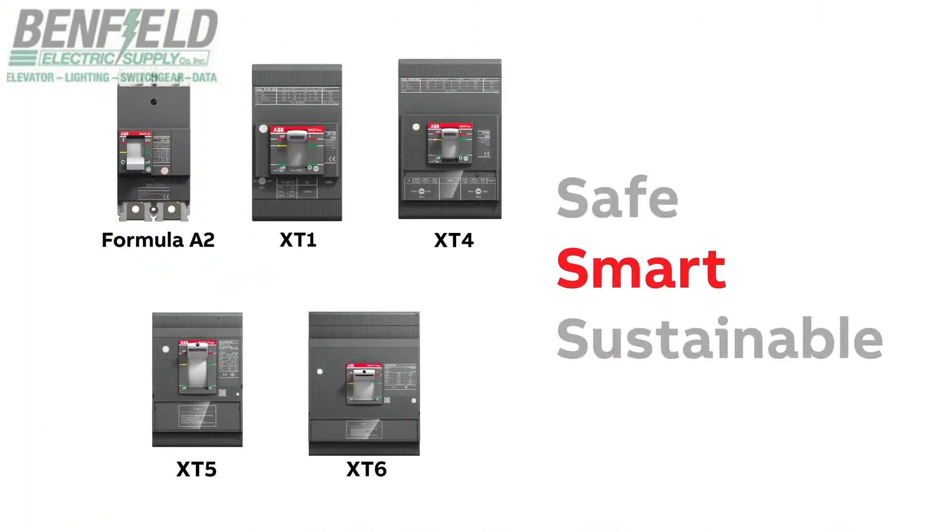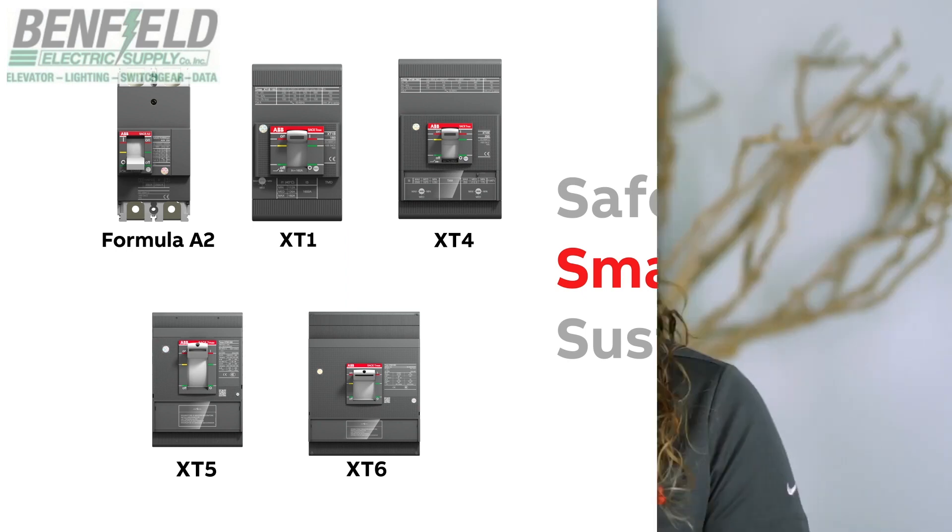Smart — Relygear offers our Formula A2 and TMAX XT circuit breakers with advanced technologies, as you can see in the e-kip dip offered in the XT4, 5, and 6, as well as thermomagnetic trip units.